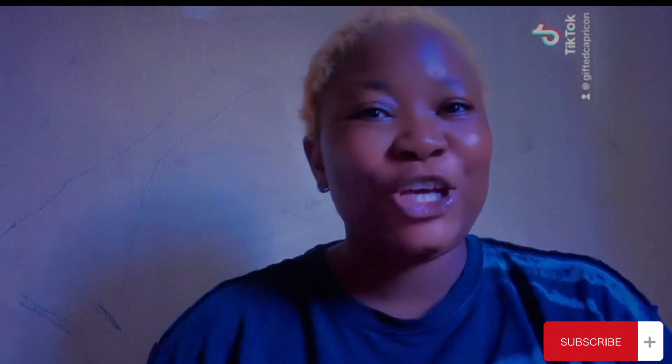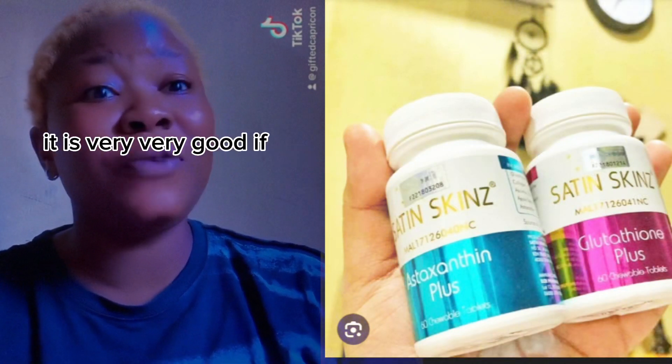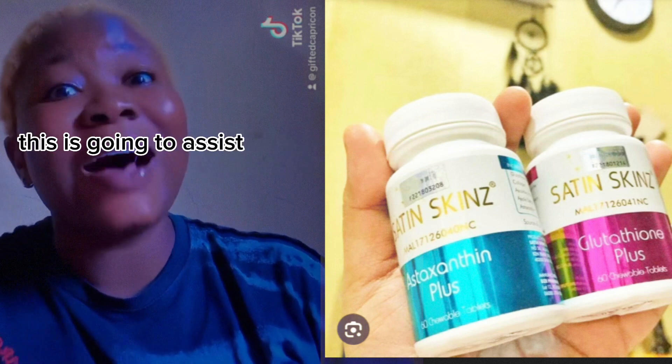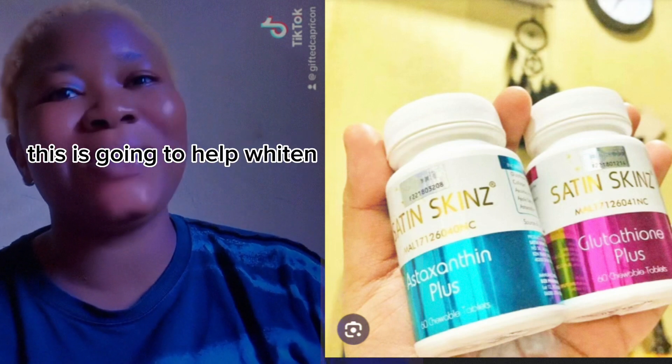Number one on our list is Satin supplement. It is very very good if you want to whiten your skin. This is going to assist from inside your body and help whiten your skin.